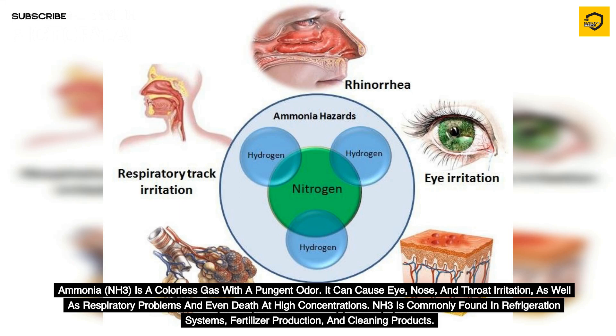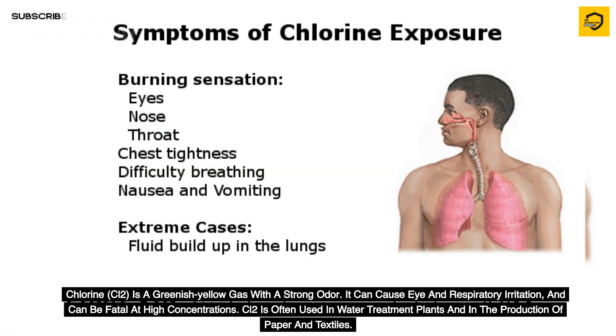Ammonia (NH3) is a colorless gas with a pungent odor. It can cause eye, nose, and throat irritation, as well as respiratory problems and even death at high concentrations. NH3 is commonly found in refrigeration systems, fertilizer production, and cleaning products.